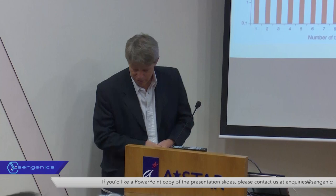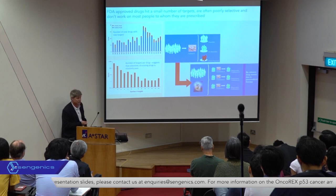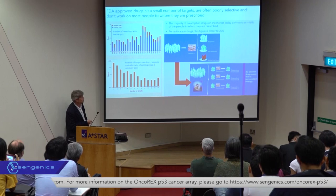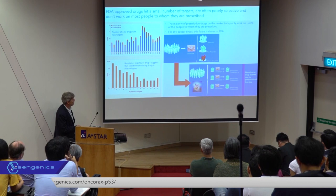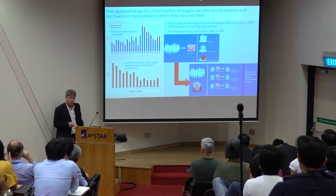There's a very quick backdrop. As somebody who's trained as an organic chemist, I've always been slightly astonished about statistics around how effective drugs on the market are today — and the answer is not really effective at all. The majority of FDA-approved drugs on the market really only work on about 40% of people they're prescribed to, and the cancer field is much worse.